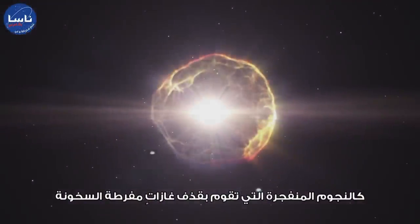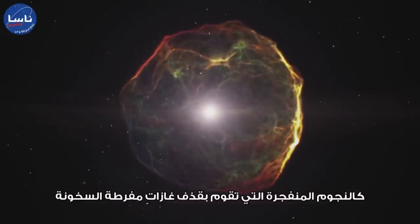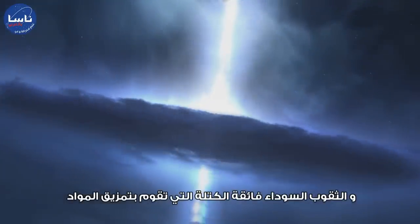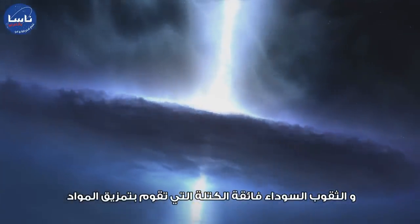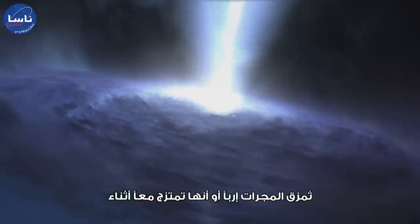You don't have to look for long to see violent events in the universe. Exploding stars spewing out superheated gas. Supermassive black holes ripping material from nearby objects, expelling immense jets as they do so.